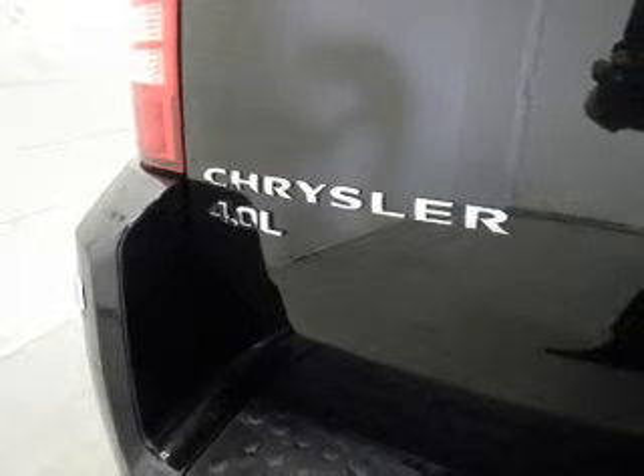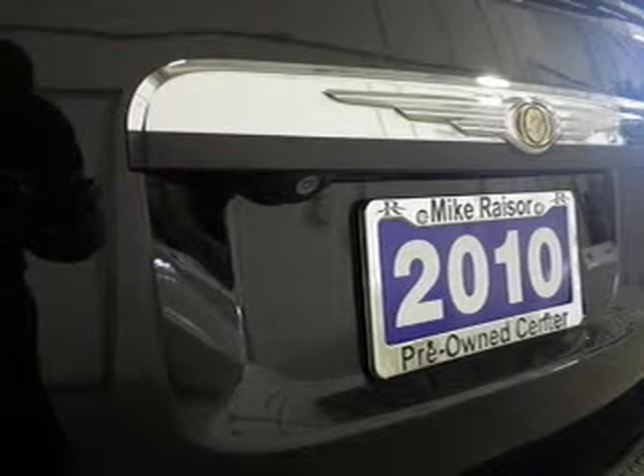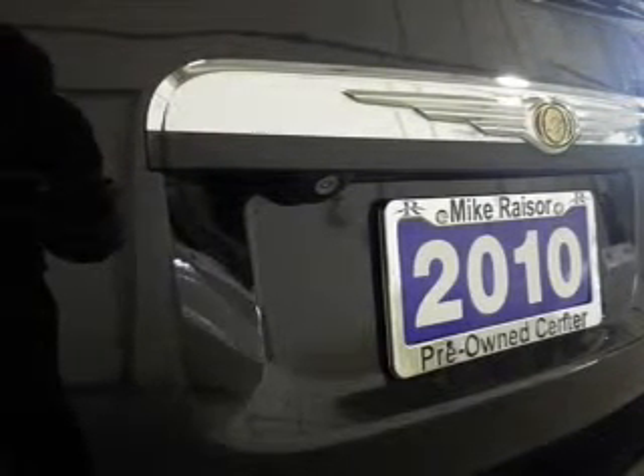Leather seats, power door locks, power windows, cruise control, a DVD system, an AM-FM stereo with a CD player, and satellite radio. Call today to schedule a test drive.